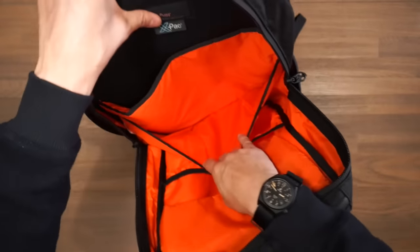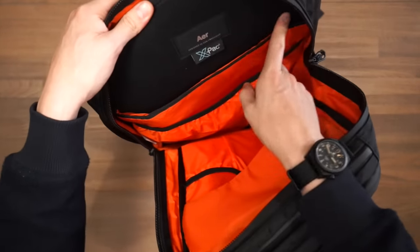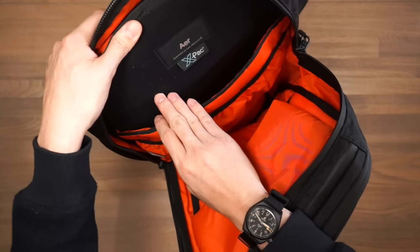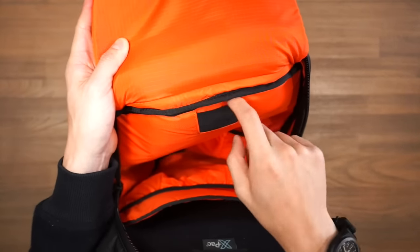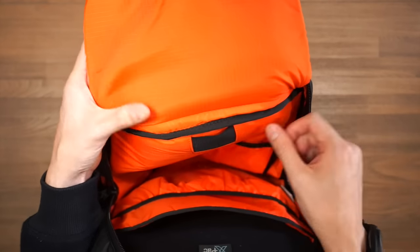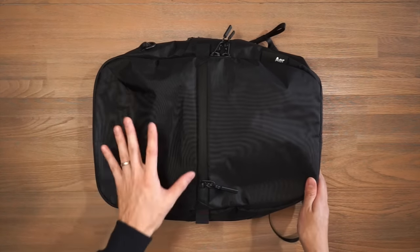There's also an elasticated pocket to store something like a set of headphones — anything you want kept separated inside the main area. The laptop compartment is fleece-lined, padded, and suspended from the ground, fitting up to 16-inch laptops. One unique feature is a little pocket for an Apple AirTag or any similar tracking device, so you can keep track of your belongings discreetly. That's the Air City Pack — 14 litres of volume, plenty of organization, and a good all-rounder bag.